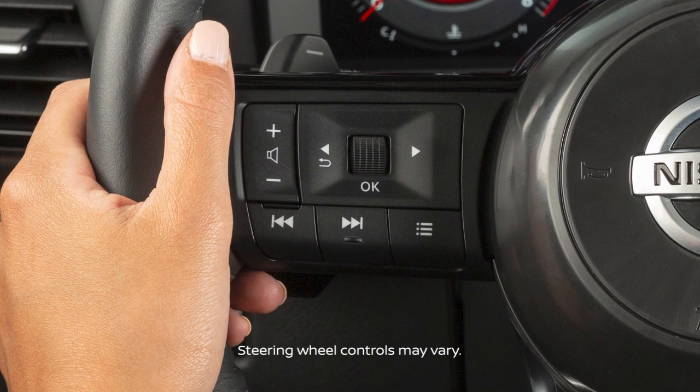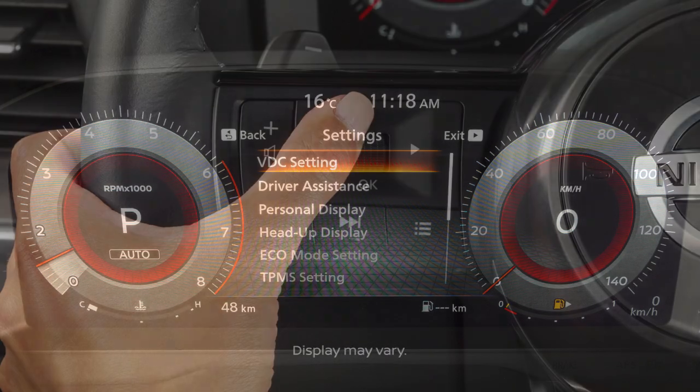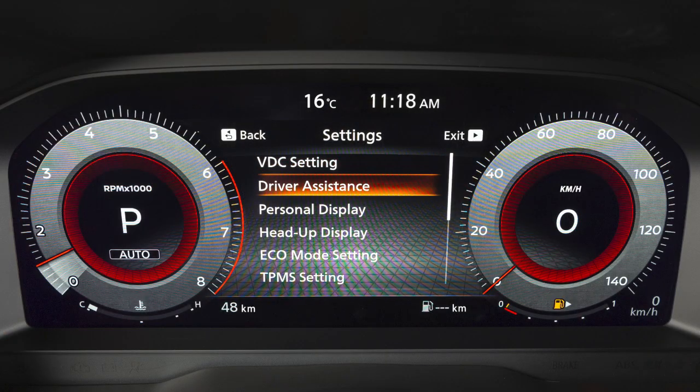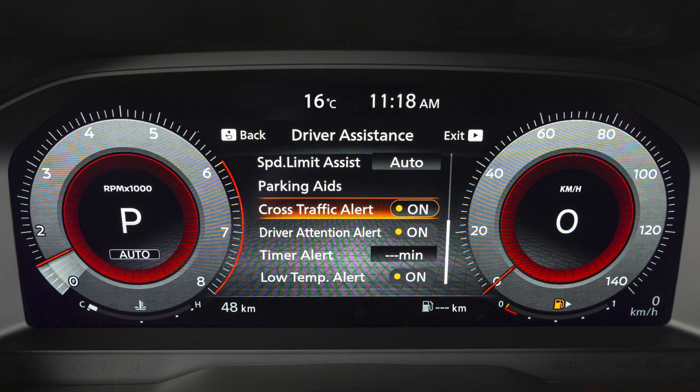To enable or disable the system, press the right or left arrow button until Settings is displayed. Use the dial to select Driver Assistance and press the OK button. Select Cross-Traffic Alert and press the OK button to toggle the system on or off.